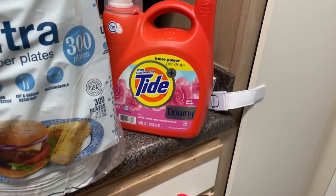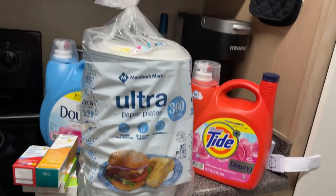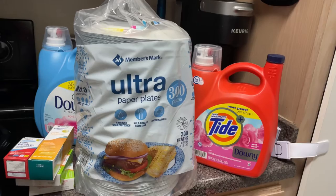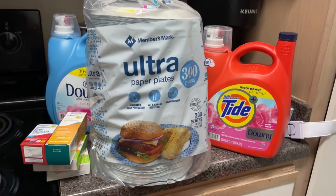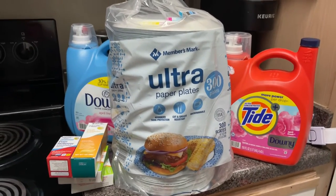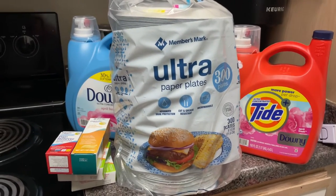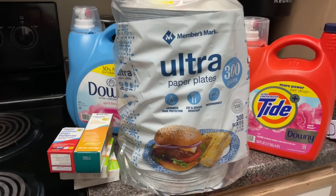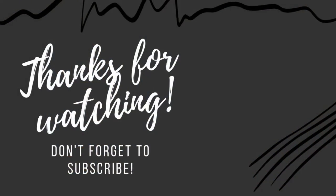That's my haul, y'all — I went to Sam's, Walmart, and Trader Joe's and picked up these items. Once again, thank you for watching. Please be sure to like, comment, and subscribe, and let me know down in the comments what your favorite store to shop at is. If you made it to the end, you're the real MVP — and always remember, it takes more muscles to frown than it does to smile. Y'all have a great day — life goes up and it goes down!